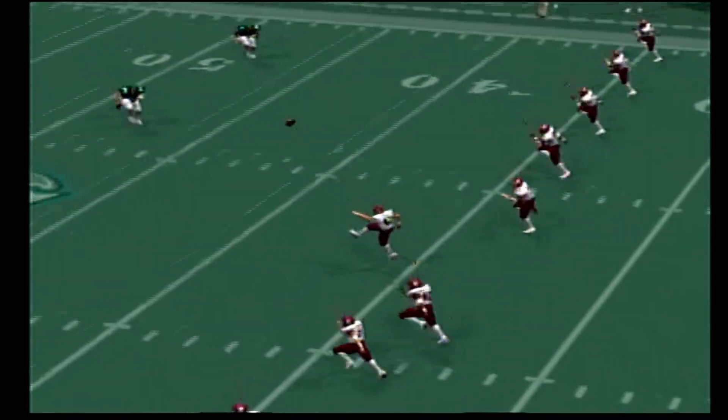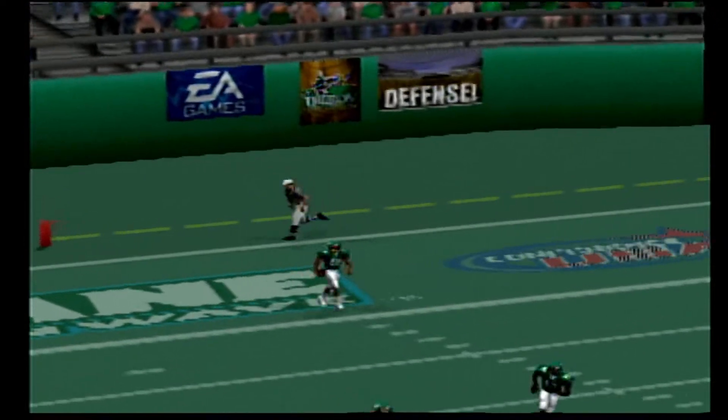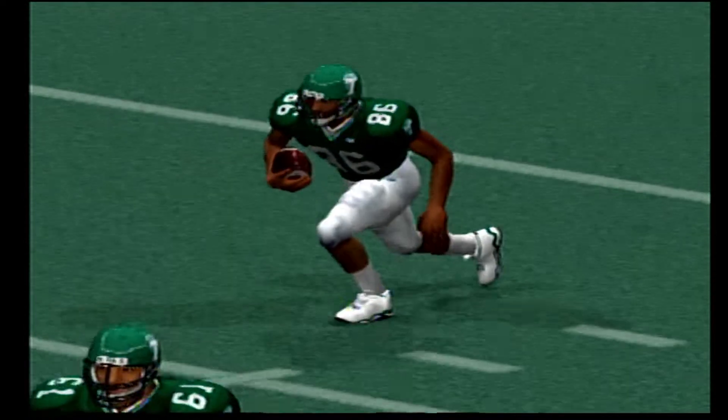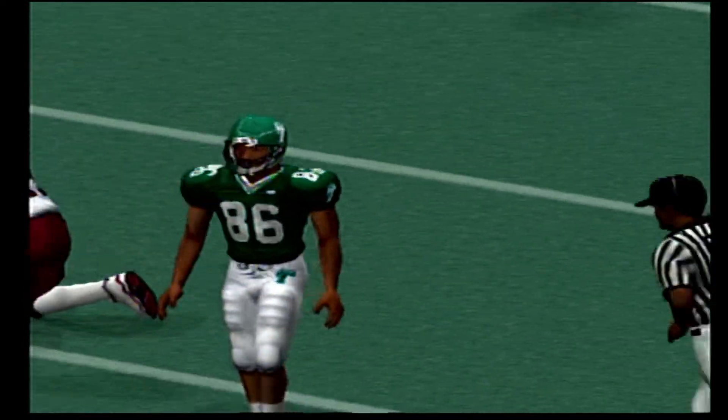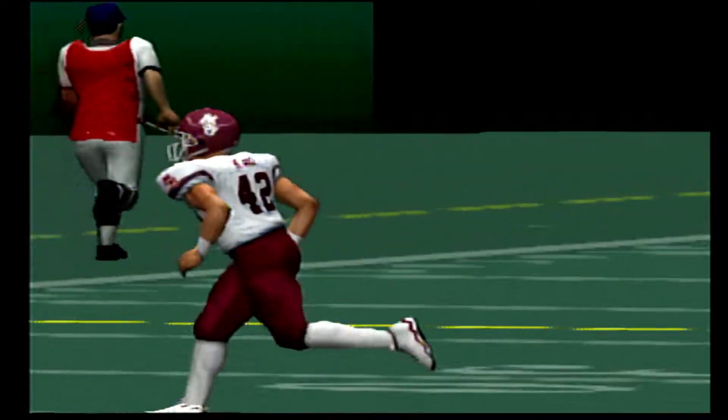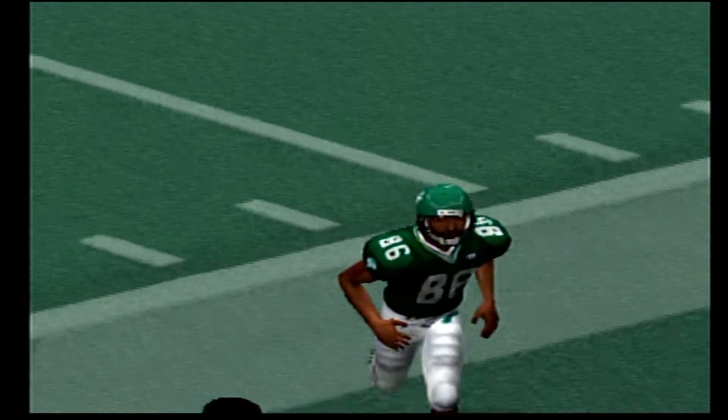Ball on the 36. Four-man front by the defense. Number zero gets the ball — no, they faked it, and it's incomplete. He just couldn't get to that one. Well, he looked to be a little excited back there in the pocket, may have rushed things a little bit. Needs to be a little bit more patient — step up, make the throw.